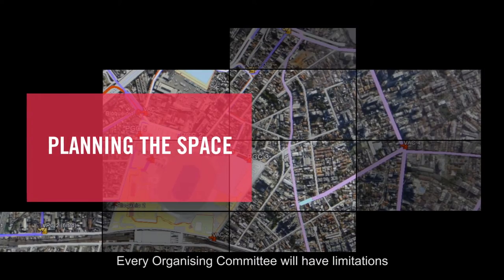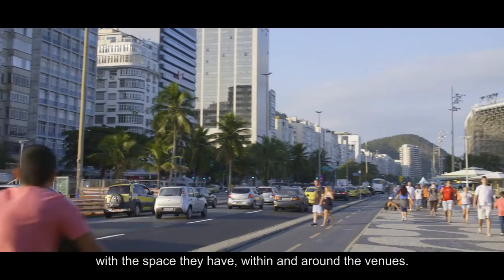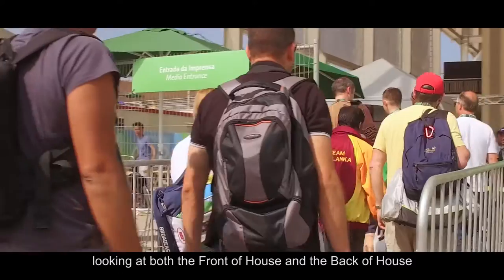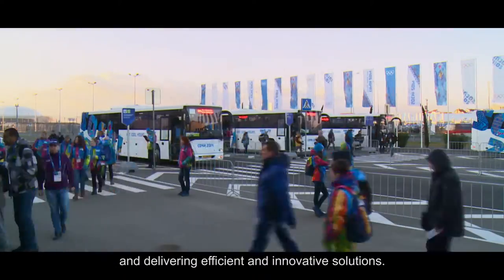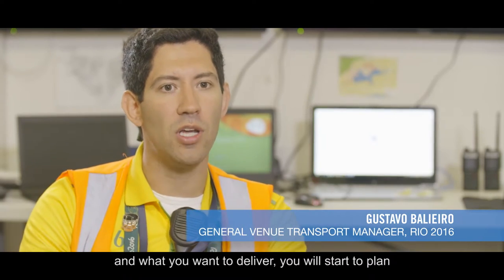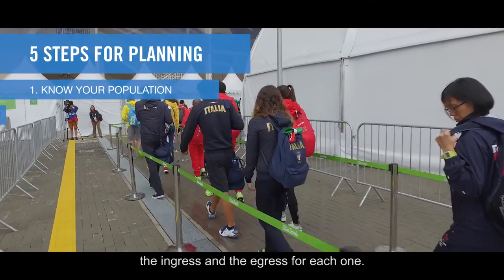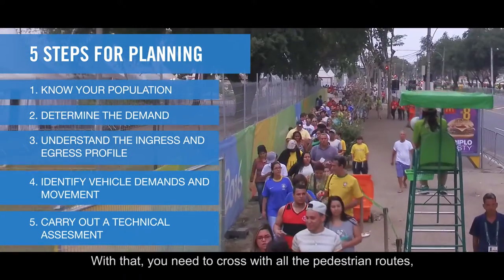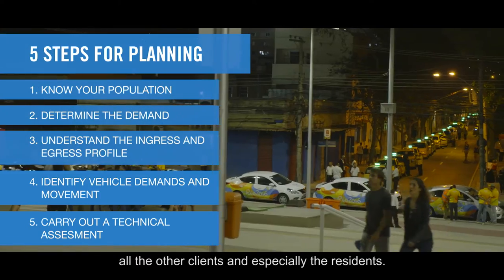Every organising committee will have limitations with the space they have within and around the venue. It's all about understanding the space you have, looking at both the front of house and the back of house, and delivering efficient and innovative solutions. Understanding the clients, understanding what you need and what you want to deliver, you will start to plan the ingress and the egress for each one. With that, you need to cross with all the pedestrian routes, all the other clients, and especially the residents.